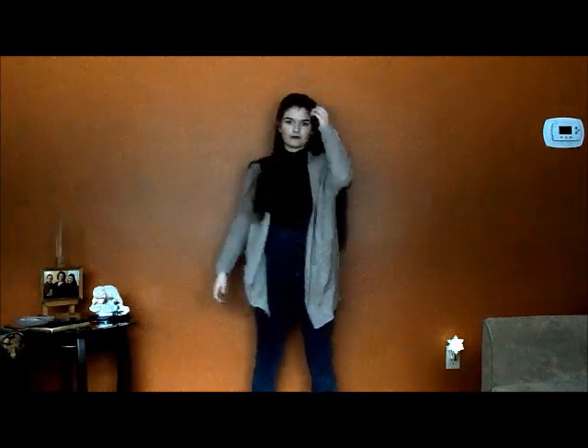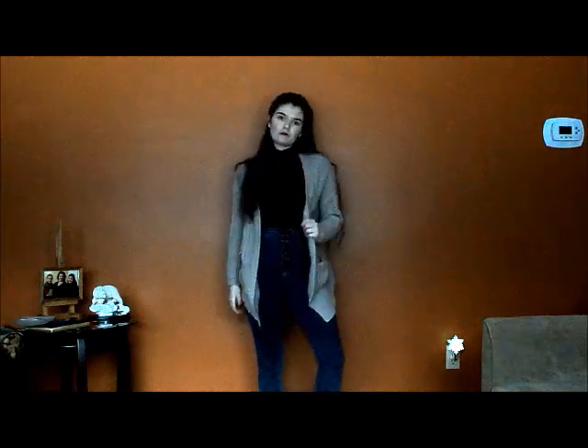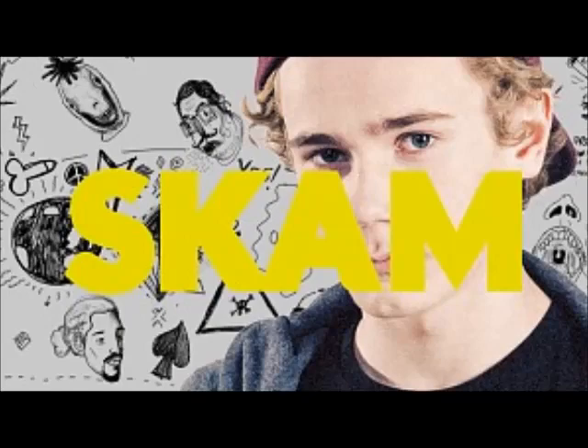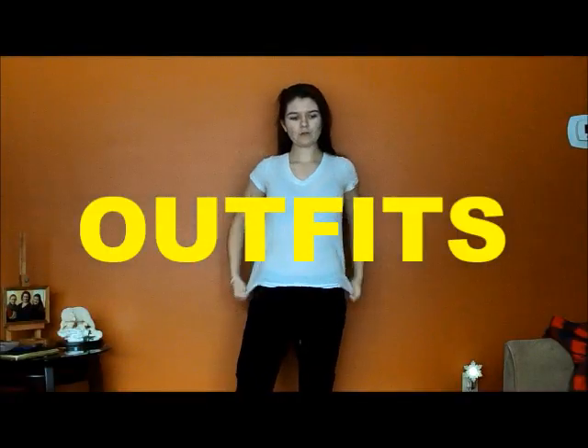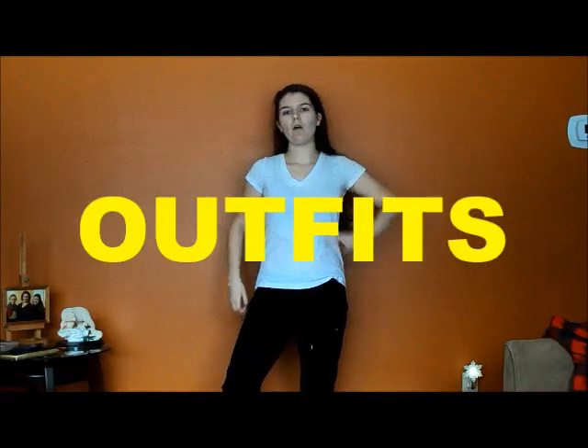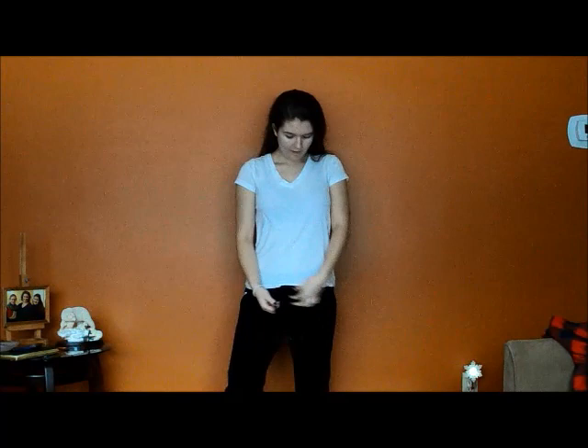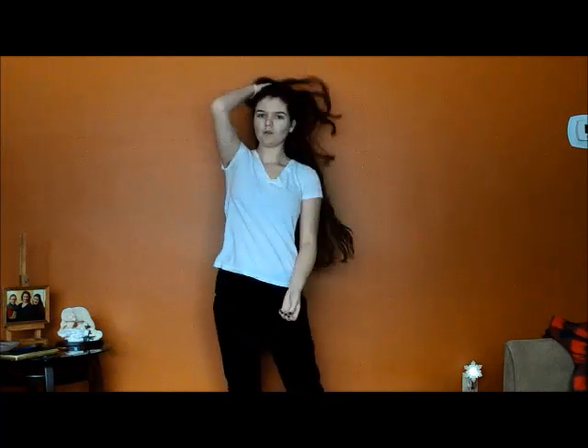Now I'm moving on to Isak. I'm not showing any makeup or hair look for Isak just because he's a guy — you can do whatever makeup look you want. I also don't have as short hair as Isak, so in the outfit portions I'll have my hair down, in a ponytail, and in a bun, just giving different effects for girls. If you're a guy, you can do whatever you want with your short hair.